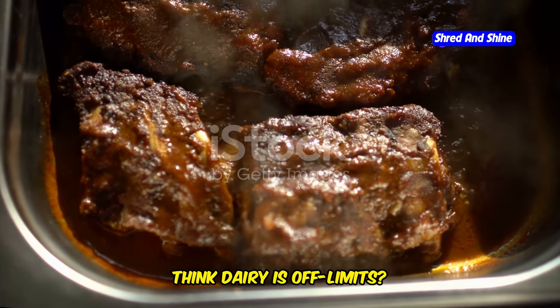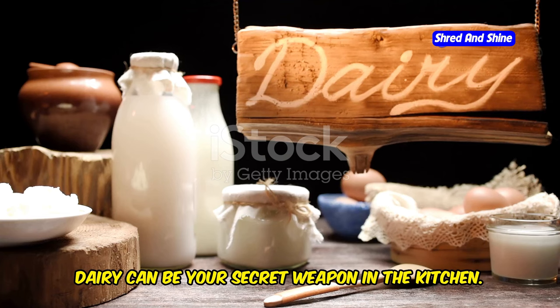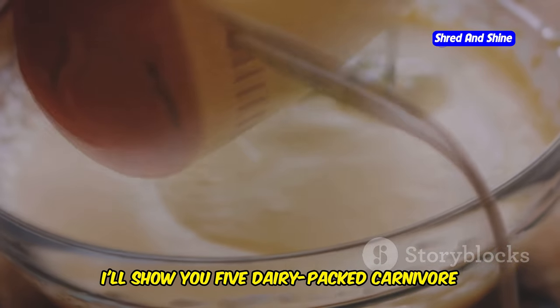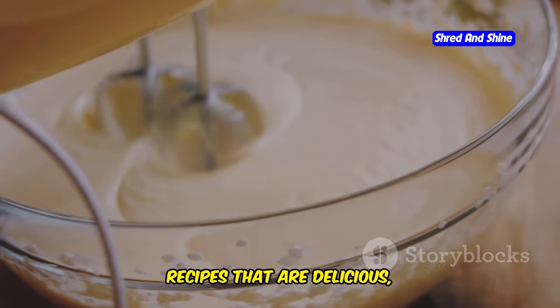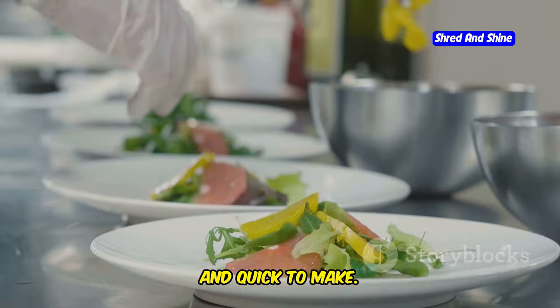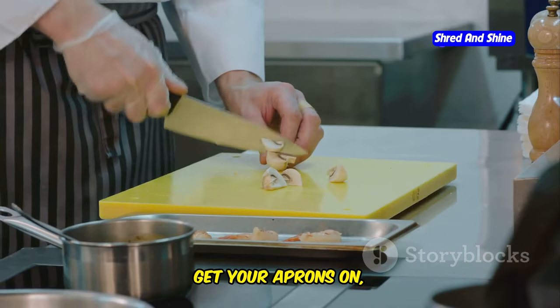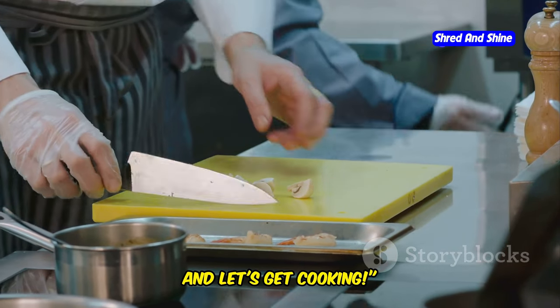Tired of bland carnivore meals? Think dairy is off-limits? Think again. Dairy can be your secret weapon in the kitchen. In this video, I'll show you five dairy-packed carnivore recipes that are delicious, budget-friendly, and quick to make. We're talking restaurant-quality food without the hefty price tag. Get your aprons on, sharpen your knives, and let's get cooking.